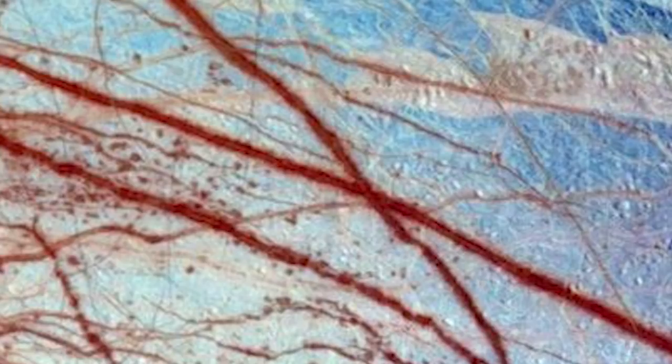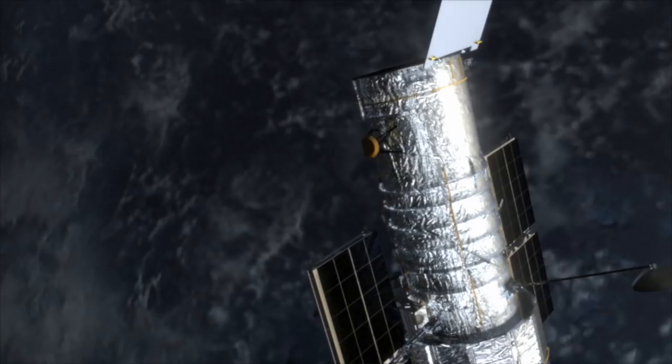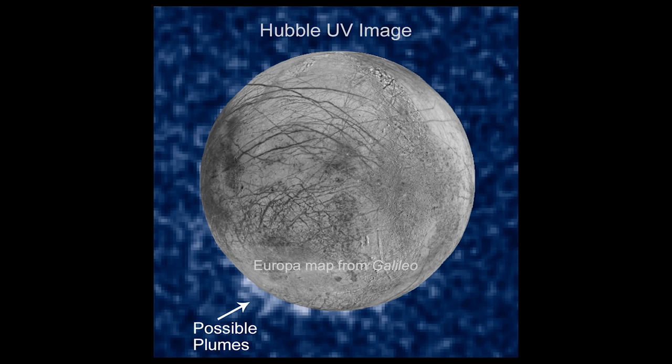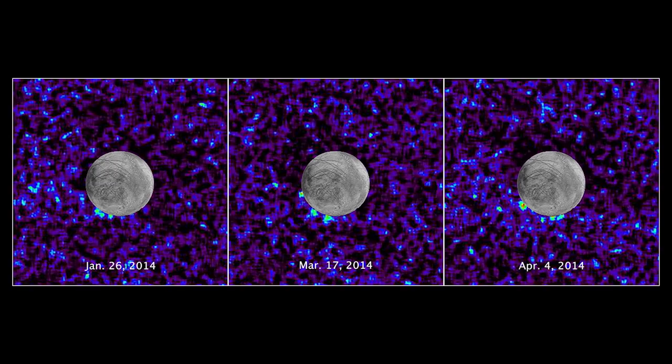But there were some strange signatures in the magnetic field that we had never really been able to account for. Images of Europa from the Hubble Space Telescope have hinted at gases that might have come from plumes erupting at Europa. The Hubble images had given an estimate of the height and width, and I knew how fast Galileo was moving relative to Europa.